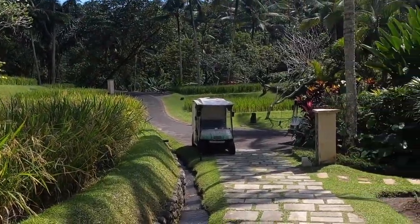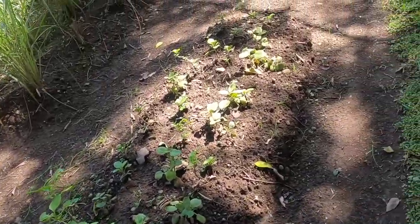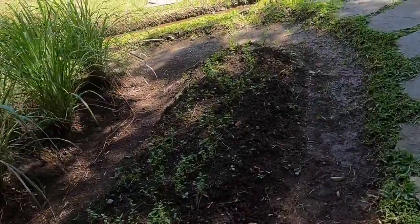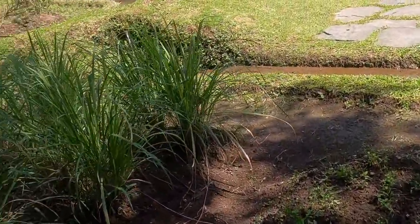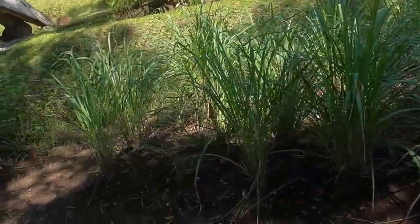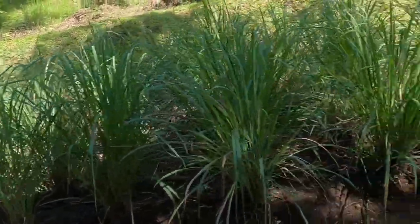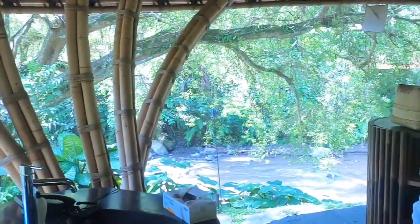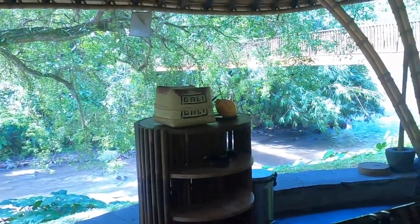Here you see the rice paddies in and around the guest rooms and the villas. We're actually at this Ocasio restaurant where we'll do the training class. You can see the various garden plots where they grow their own spices — everything from ginger, lemongrass, galangal, and some spices that we can't really find very well outside of Indonesia. This is quite an interesting venue.